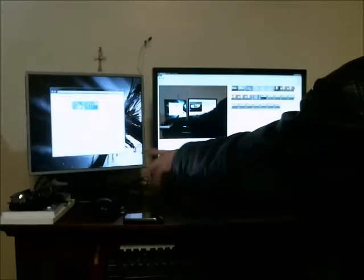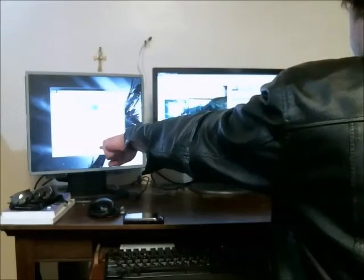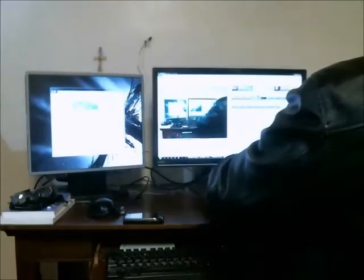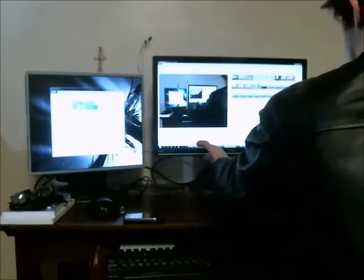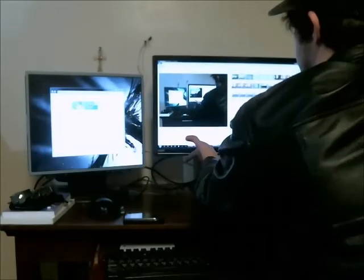So here's my computer desk — nothing special. I've got a standard ratio monitor here, and I have a widescreen ratio here. With the base I have for the widescreen, I can adjust the height and tilt pretty well.